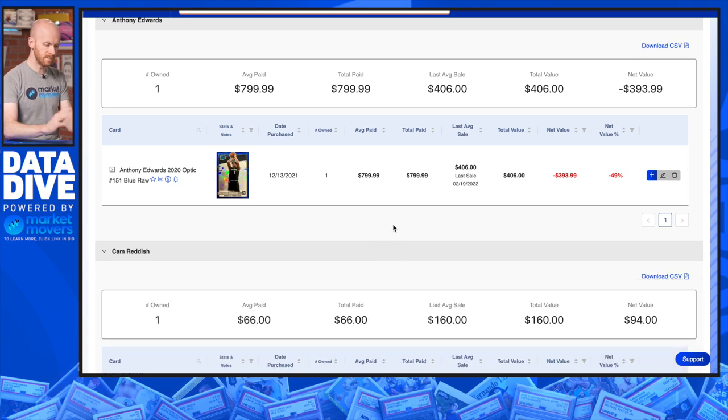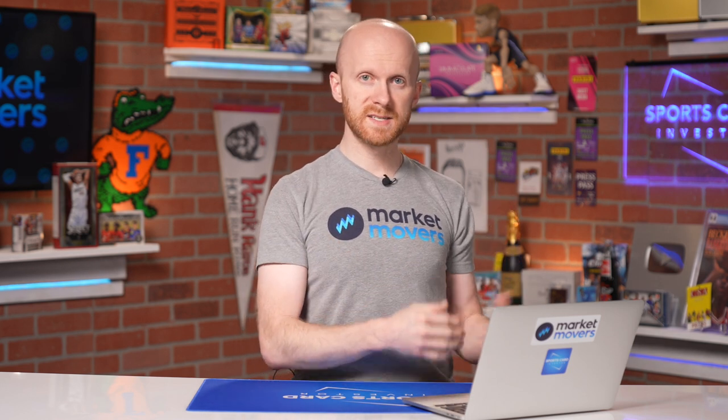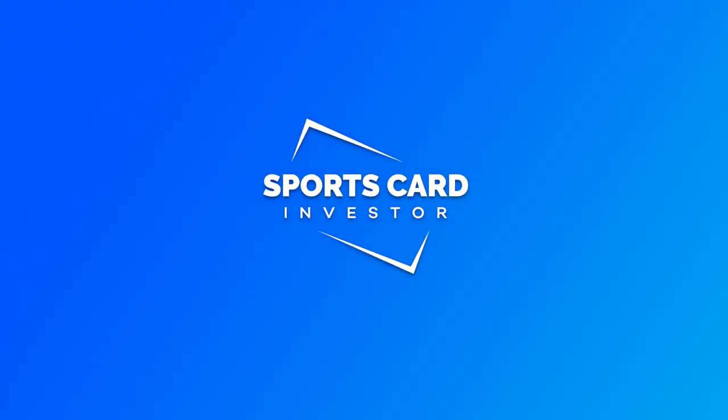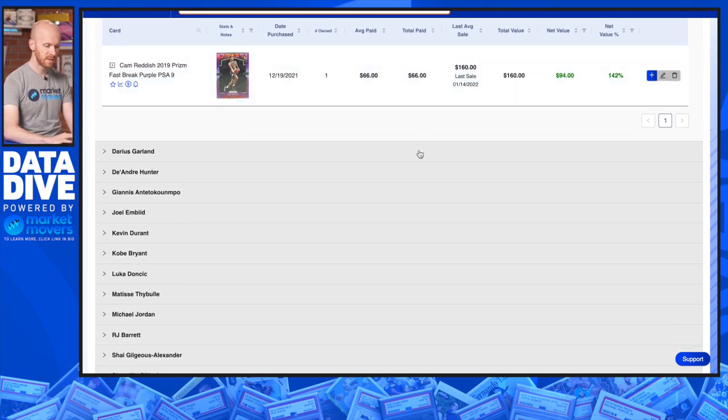Cam Reddish — one card here. The thought was there were rumors he was going to be traded back in December, early into January, and obviously that did come to fruition. This is the Fast Break purple numbered to 75, bought for $66 back in December, and this card actually went up to $160 — so this would have been a really smart play. We always talk about trade rumors and what that can do for a player. Reddish moving up to New York — remains to be seen what's going to happen with him. That's another speculative play.